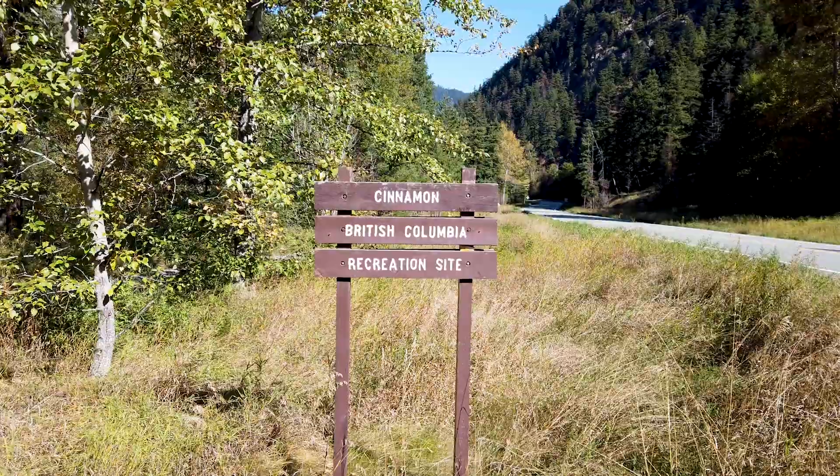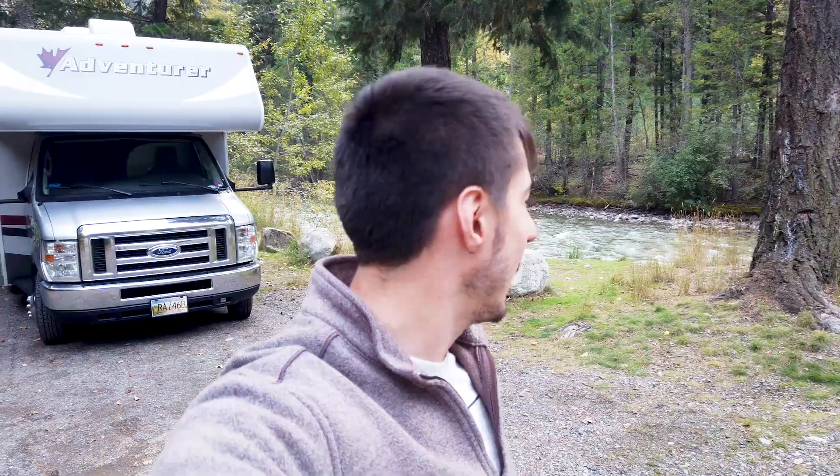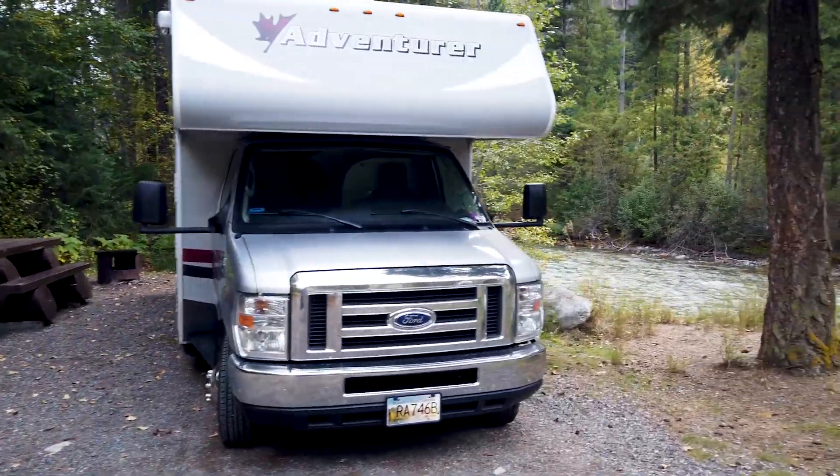We made it to the Cinnamon Recreation Site and Luke's backing us into a campsite right now. We're actually the only people here. It's about five o'clock and we're getting the best view in the whole rec site, overlooking the creek. We're backed into a little corner with a picnic table and fire pit. Still a little cold — that's kind of the vibe we've been having lately. We're about to enter October and it should not be this cold. We'll settle into the campsite and catch you in a bit.